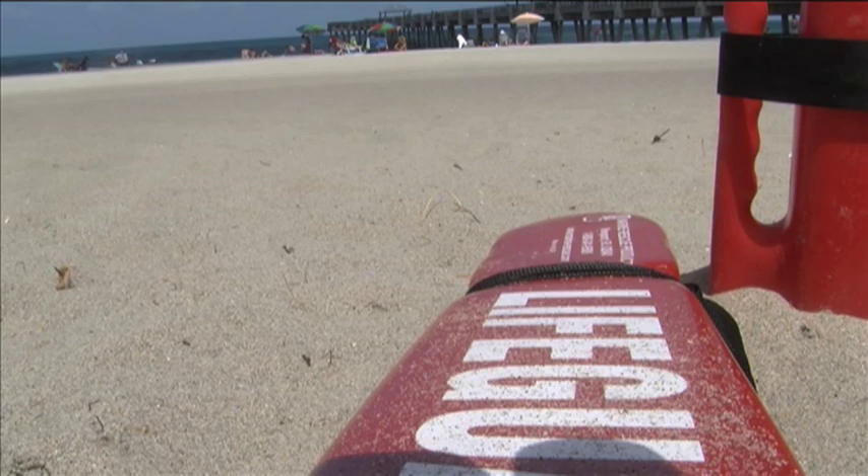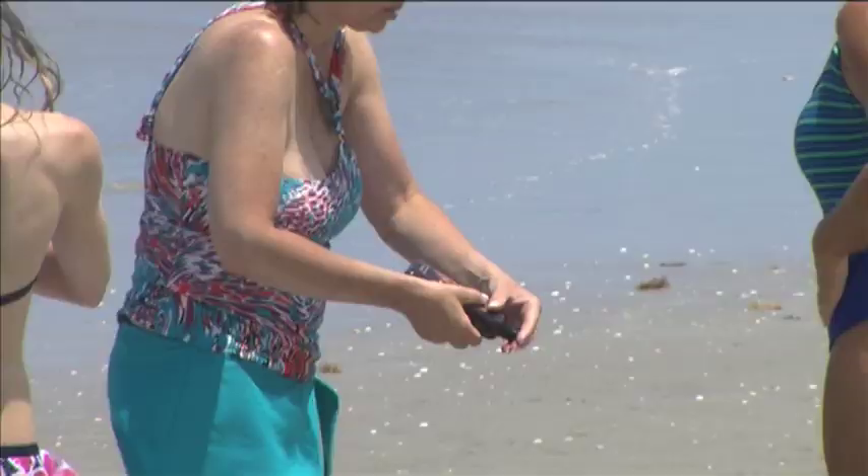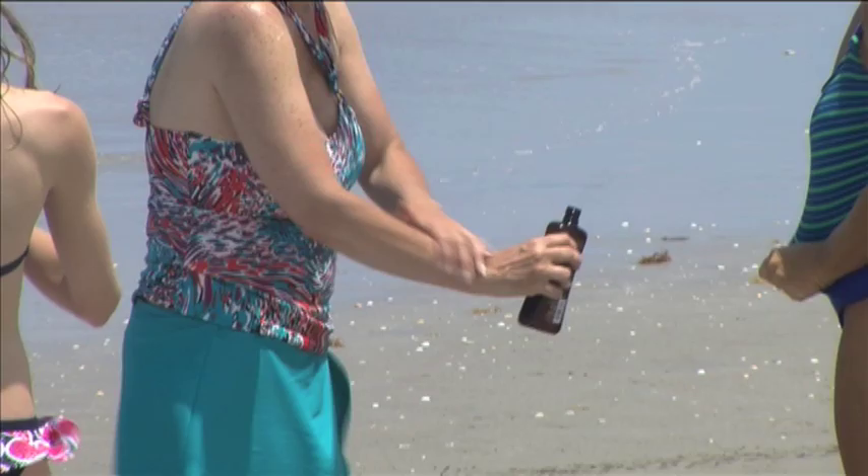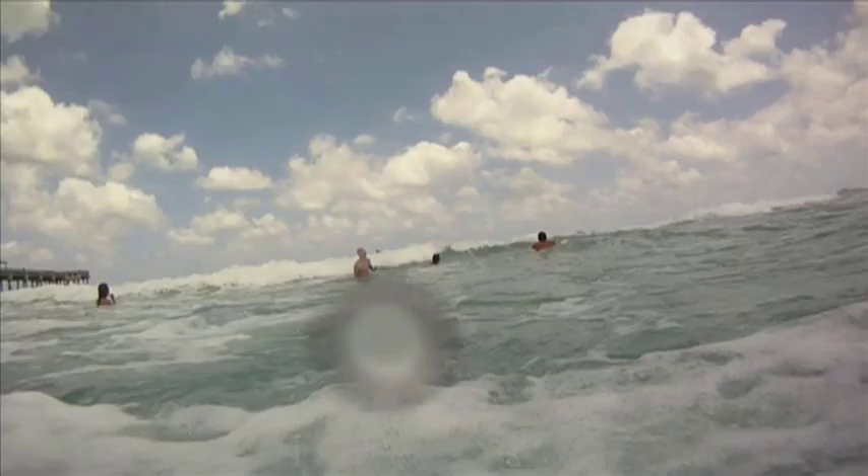Lifeguards advise when coming to the beach: we like them to put on sunscreen — the thicker the better. It seems to act as a barrier device. And then once they do get sea lice, we recommend they not take a freshwater shower because that seems to aggravate the situation. Some anti-itch cream should help too.